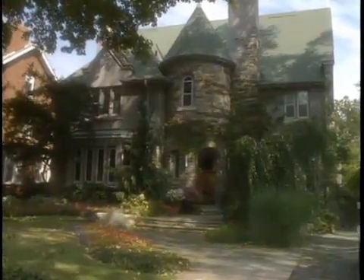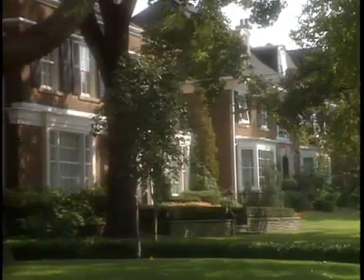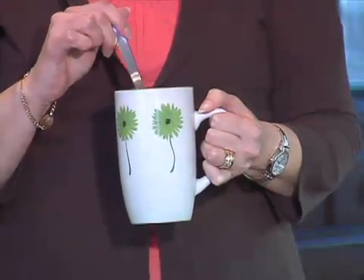Air quality experts say the more energy efficient your home is, the greater the chance the air inside can become unhealthy and possibly dangerous. Eliminating cigarette smoke, avoiding chemical cleaning products, and choosing wood or metal items over plastic can help. But there's more you can do.